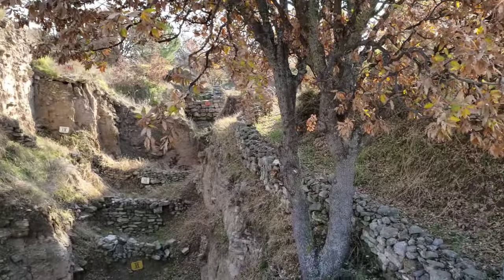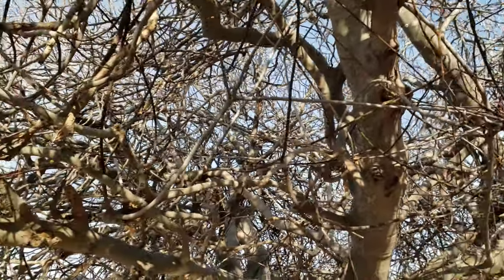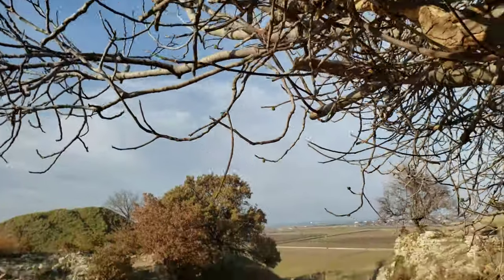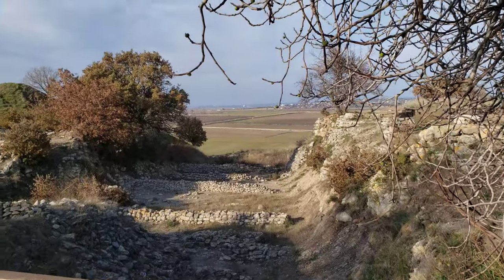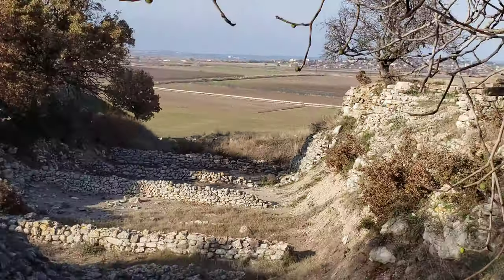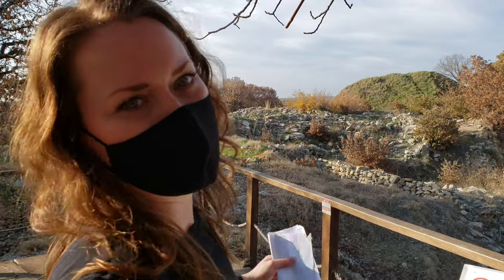That squirrel is something. Check out this gnarly fig tree — it's never been trimmed back, completely wild. There's even a little fig on it. And there's an image here of this big trench — this is where Schliemann came through and had them dig all the way down to bedrock, 40 meters wide, with complete disregard for everything else.